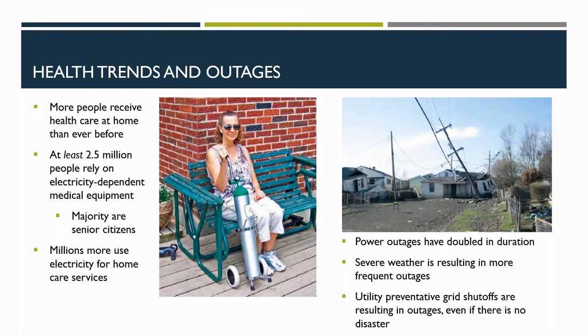Power outages are also lasting longer. Five months after Hurricane Maria decimated Puerto Rico's energy infrastructure, 400,000 people still remained without power. Utilities in California are now implementing public safety shutoffs to minimize the risk of catastrophic wildfires caused by downed transmission lines. As extreme weather persists, these utilities are cutting off power preemptively to prevent disaster, which has serious implications for the state's many electricity-dependent residents.